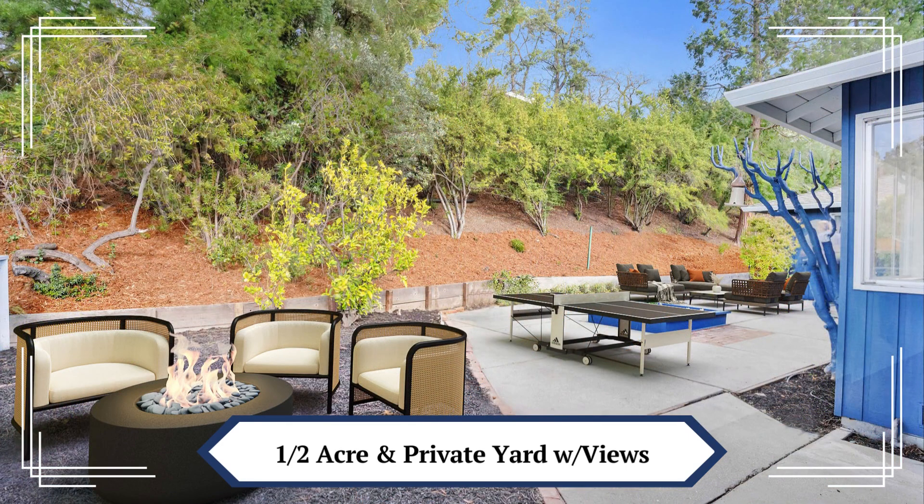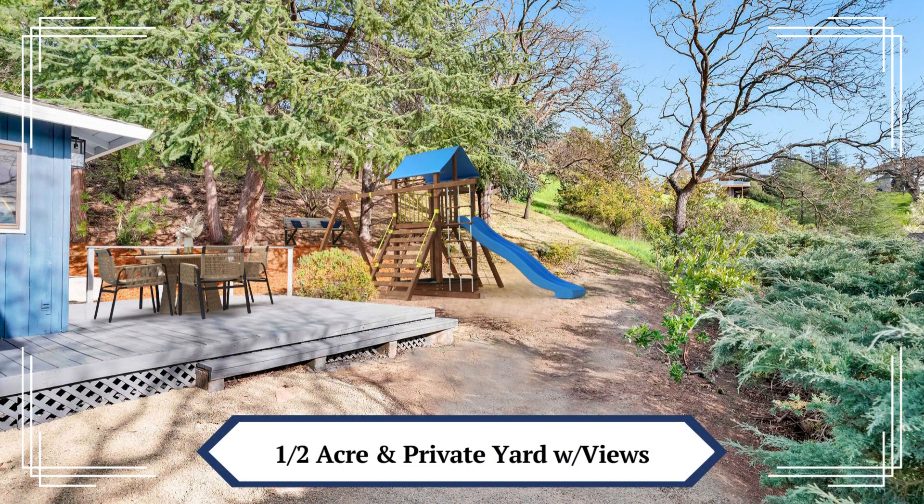Come see this spectacular hidden gem in the heart of Walnut Creek. For more information, get back to the real estate agent that shared this video with you.